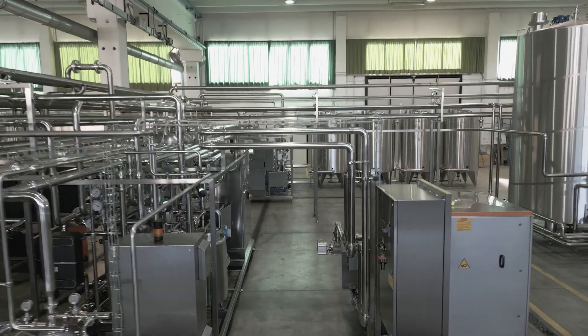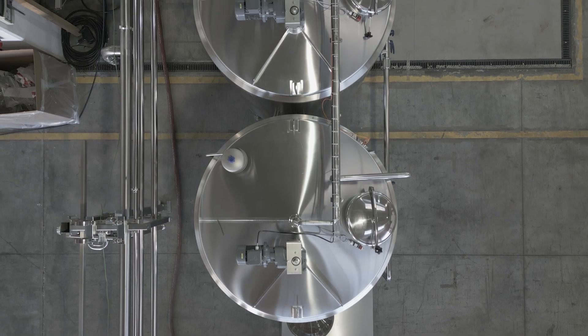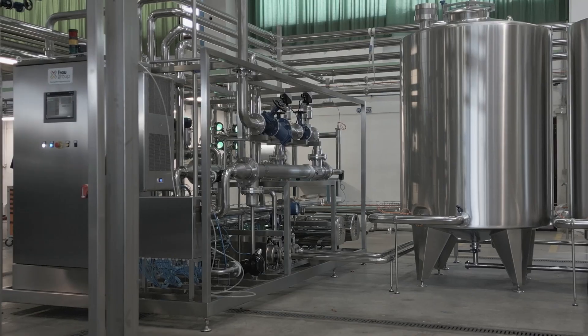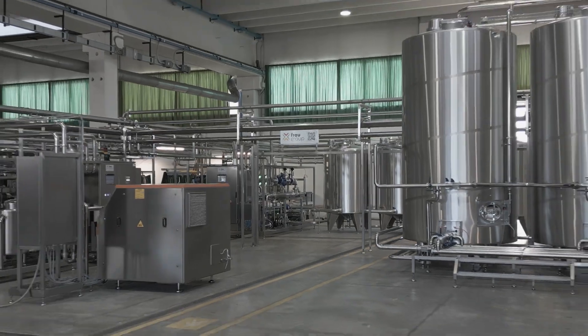It's a complete plant for the production of feta cheese. The plant is automatic, and this is only one of the solutions that Frau is able to discuss with the customer. Please don't hesitate to contact us for any project, any ideas, or anything that we can discuss together.